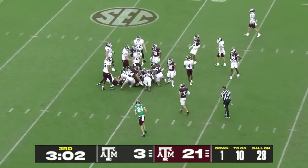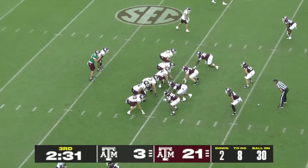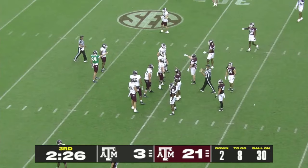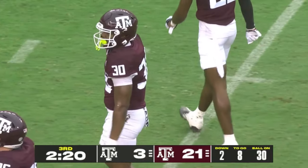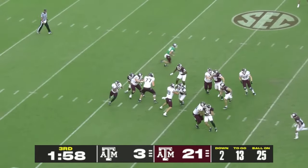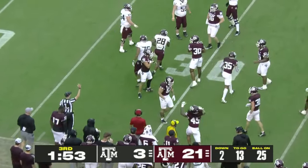The White team takes over after the turnover. 12th Man Productions control rooms are full in that south end zone of Kyle Field with three events going on at the same time. The Fighting Irish of Notre Dame will be coming to Kyle Field on the 31st.